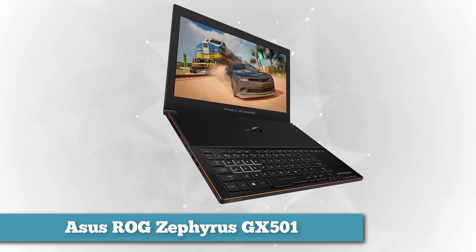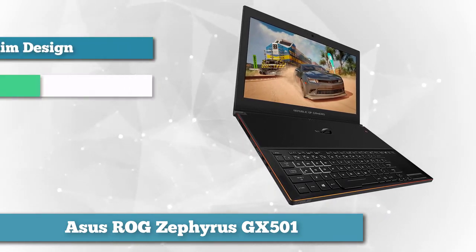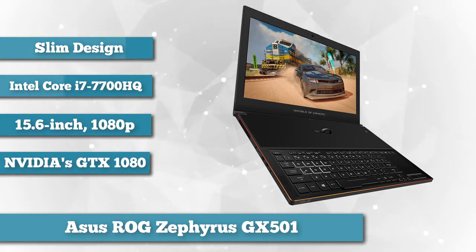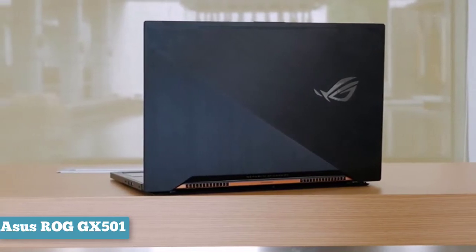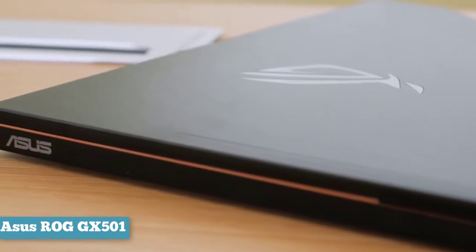The ASUS ROG Zephyrus is an entirely new brand of gaming notebook. It packs the most powerful laptop graphics hardware available — NVIDIA's GTX 1080 — into a chassis that's almost half the size of similar machines. Mostly that's due to being one of the first notebooks to feature NVIDIA's Max-Q design standard, which is laser focused on slimming down gaming laptops with beefy GPUs.